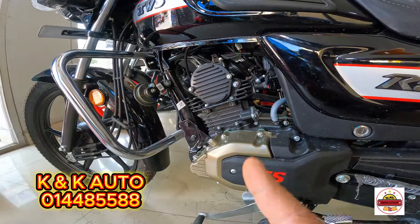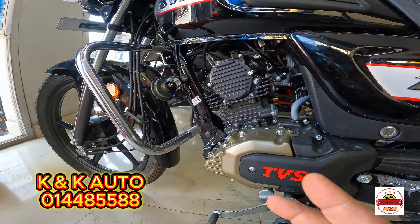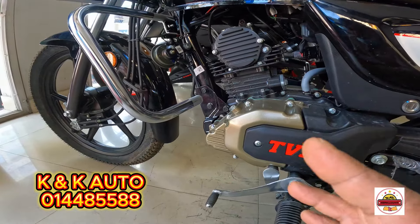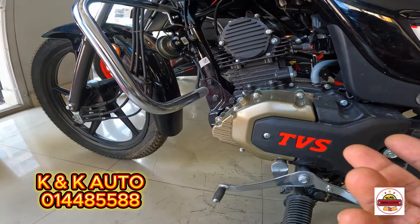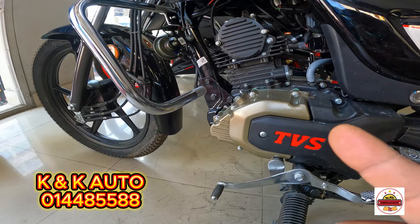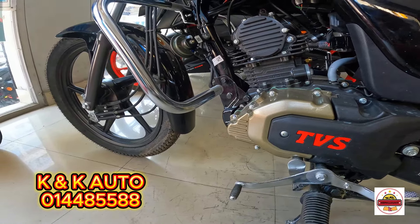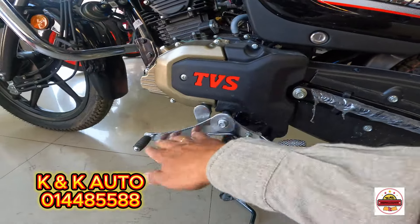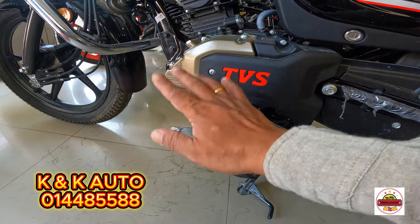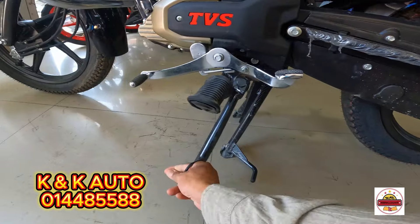TVS Leads is in the middle of the market. It's about the mileage, power, and pickup. Power is about 8.8 PS at 7,050 RPM. Torque is about 8.7 NM at 4,050 RPM. The gearbox is also at the 4,050 RPM range. The design includes a stand cut-off sensor and a nice engine.